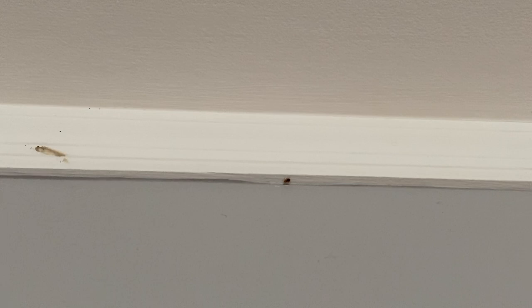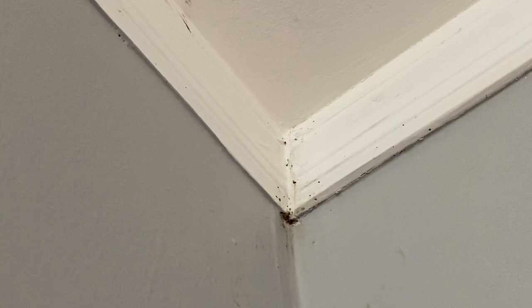Just three weeks after moving into her new home, this resident in Long Branch, New Jersey discovered that she had a bed bug infestation. After completing our inspection, we discovered that the bed bugs were harboring in just this one bedroom. Even though that's the case, we're still going to do a preventative treatment throughout the house.